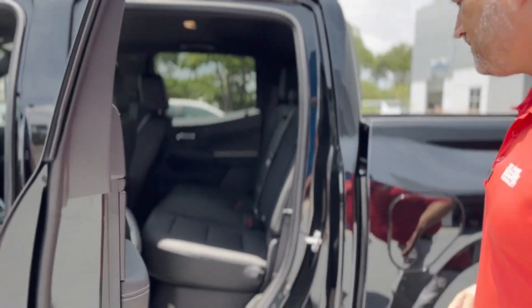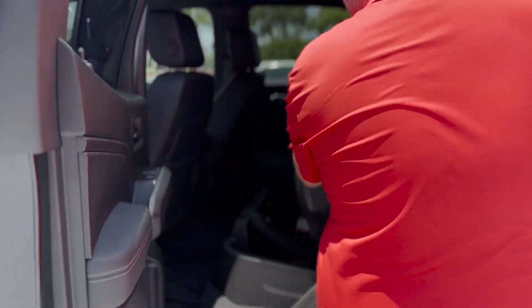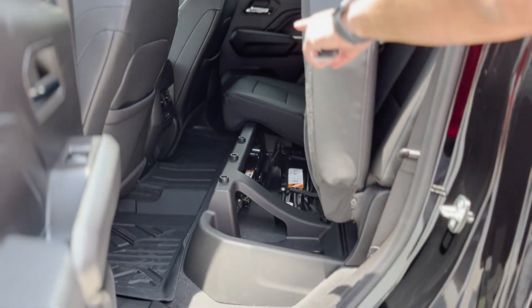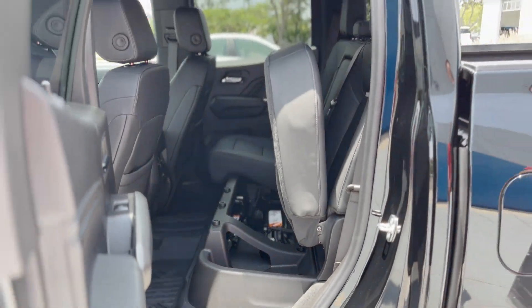Leather seats in the back, storage underneath that holds up on both sides. Got the all-weather mats in here, liners with the AC vents and USB-C and regular USB port.